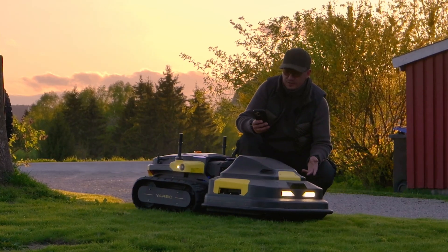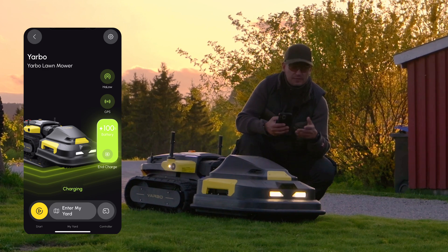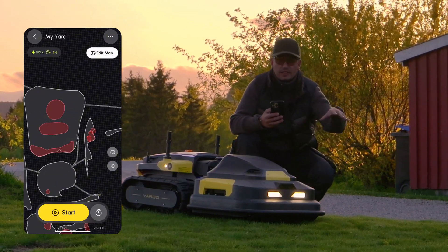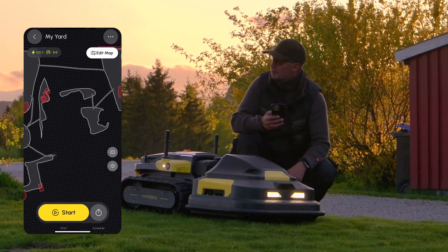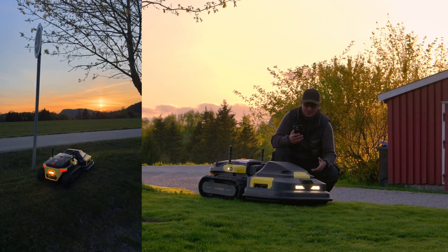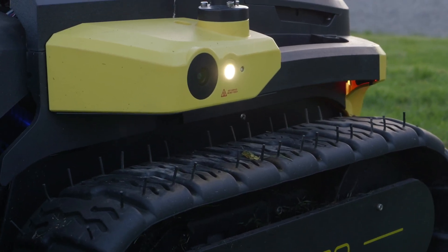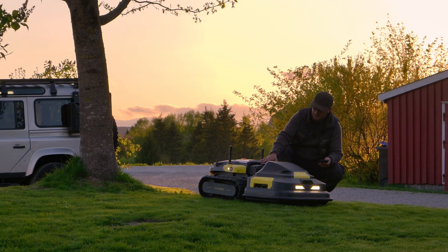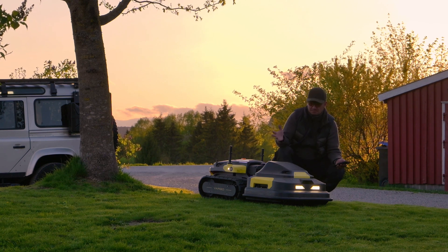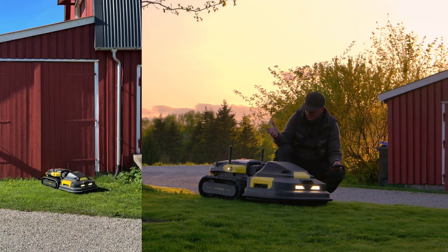And you can easily control it — setting boundaries, I have created the farm, just showing Jarboe where it can go and where it cannot go. That's basically it. It's so intelligent, it's got cameras all over and of course behind, so it knows where it's going. It can detect everything, so it's safe and easy, and it just works.